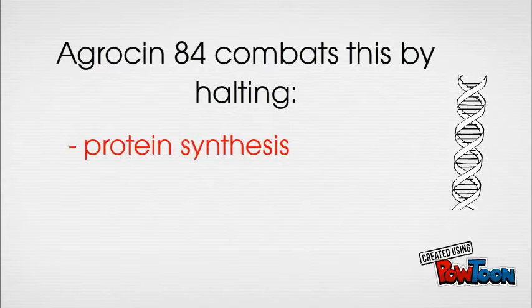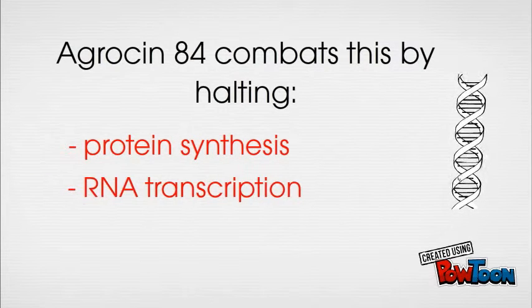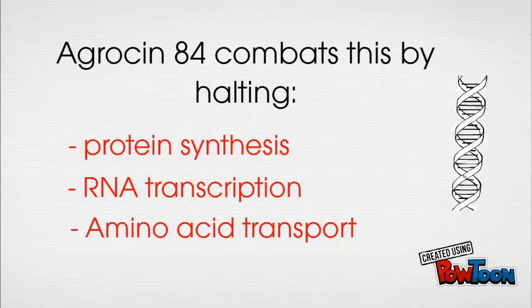To prevent DNA insertion into susceptible cells, and even kill some bacterial cells in previously infected plants, Agrosyn 84 targets protein synthesis, iron production, and amino acid transport — all mechanisms targeted by the Agrosyn 84 bacteriocin. Dip your seedlings into the Agrosyn 84 mixture and they are protected for life.